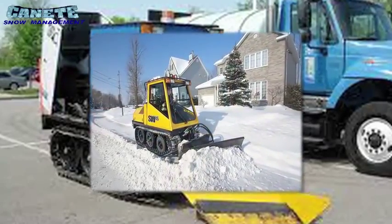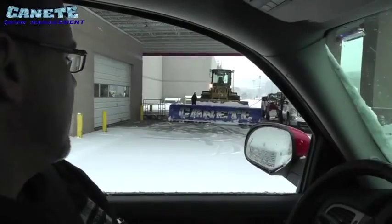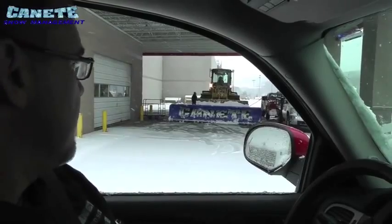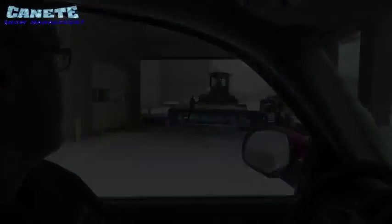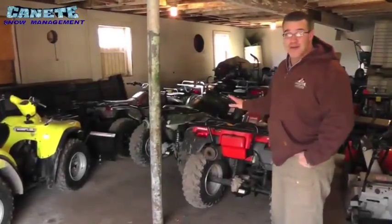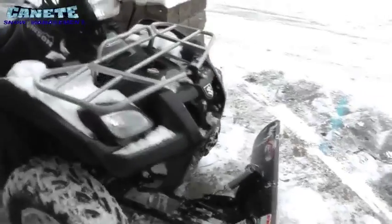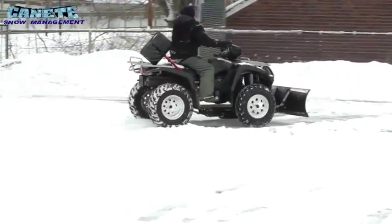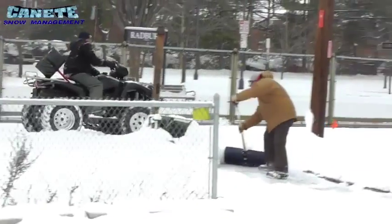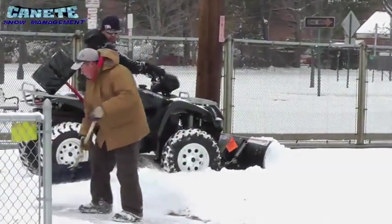These machines have replaced three 5-7 manned sidewalk crews. These guys are just taking a quick break and topping off the fuel to get back out and keep on plowing. We have over 20 ATVs working in any given storm. We find that if you don't have access to a Bombardier, ATVs are the best way to clear sidewalks quickly and effectively. We have installed plows on all of our ATVs and have crew members follow with shovels and ice melt to ensure that all sidewalks and steps are left ice and snow free.